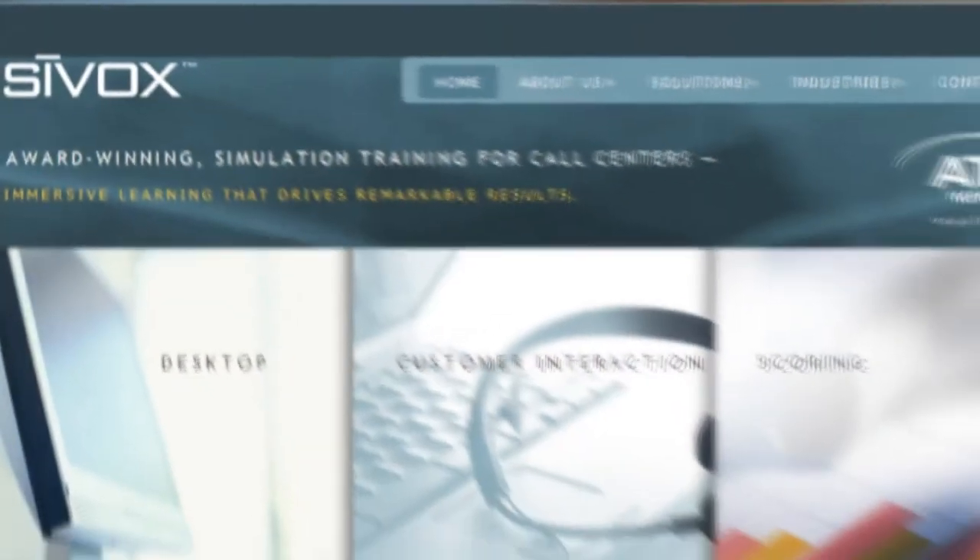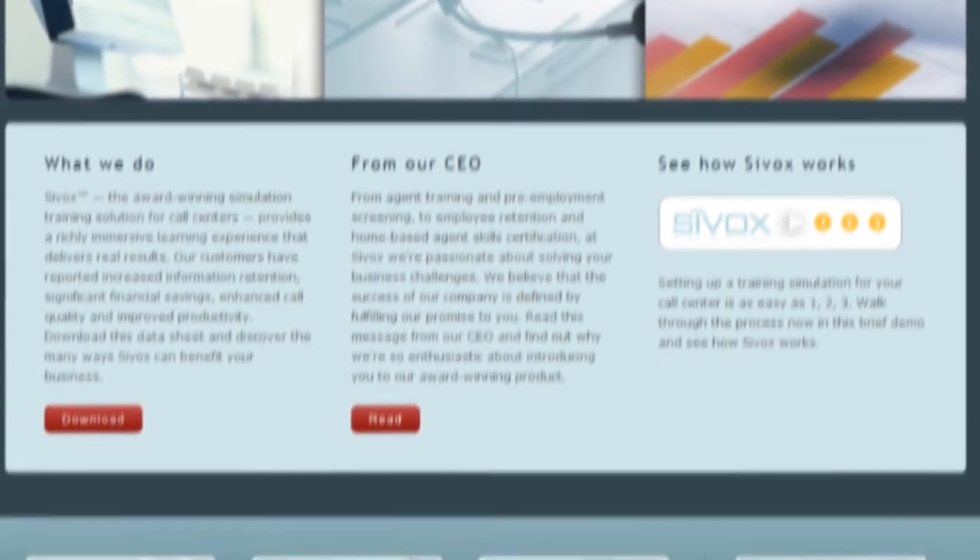Don't just hope your agents can deliver the right message — certify that they can. To request your own personal demonstration and discuss exactly how we can solve your business needs, visit scyvox.com or call.